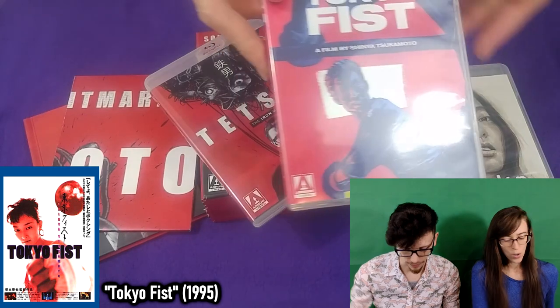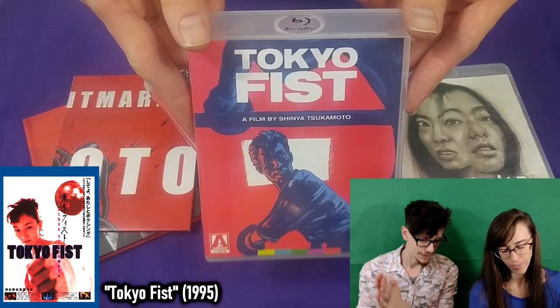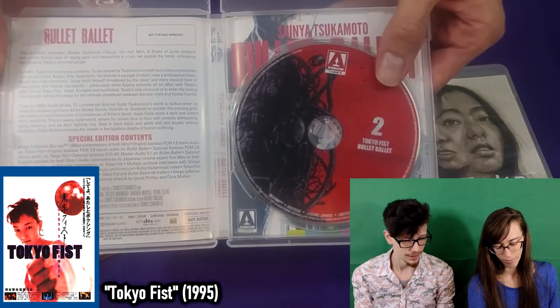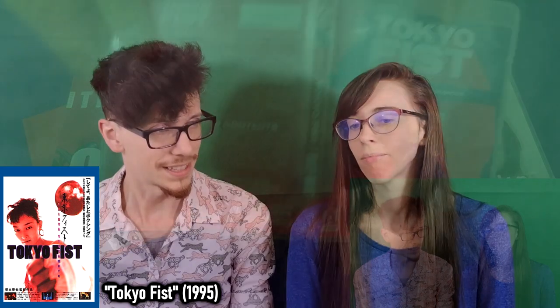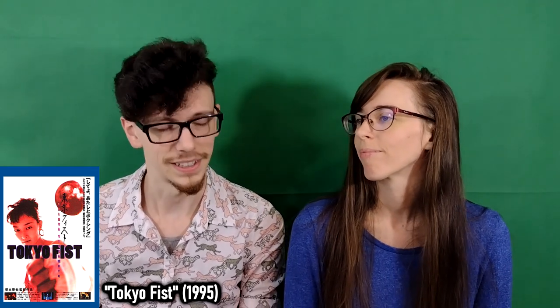Next up, several years later, we have Tokyo Fist. Tokyo Fist is a film about a man who has another man intrude on his life very rudely, and he gets very mad and decides to take up boxing at the same gym as this other man so that he can take out his anger. It's a much more grounded story, but it's still extremely chaotic.